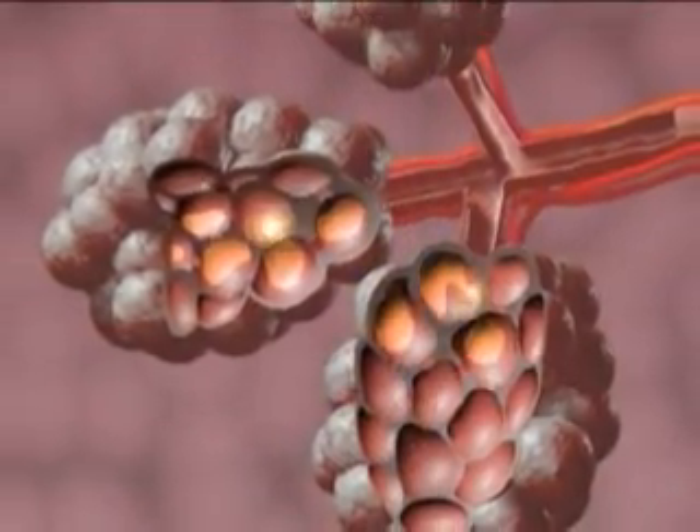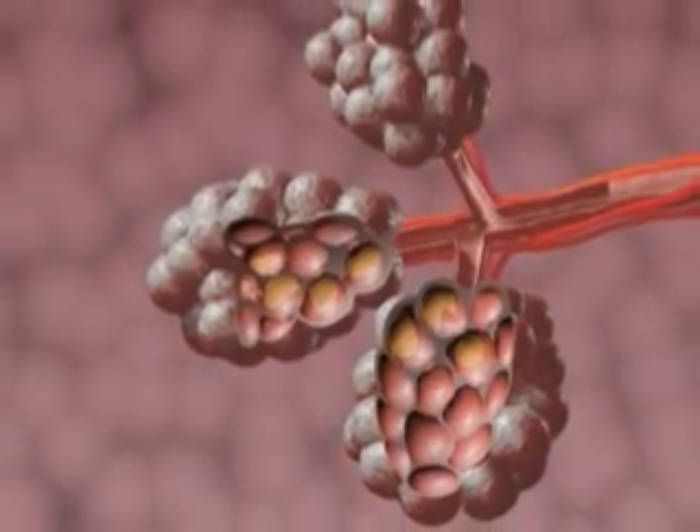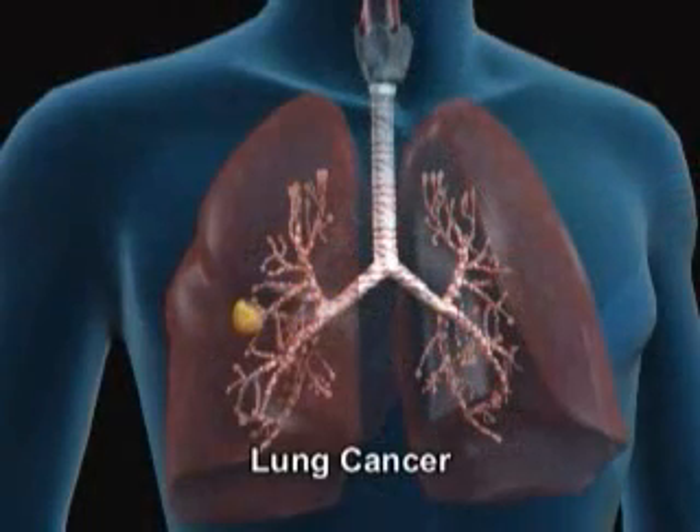And if damage to the lung tissue continues over a long period, so that the DNA of the cells lining the interior of the bronchi and the pulmonary alveoli is damaged, lung cancer eventually develops.